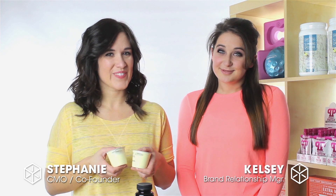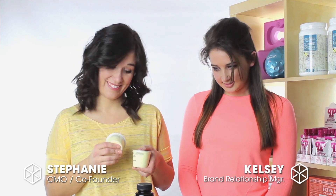Hi Booligans, I'm Stephanie and I'm Kelsey. Did our production team finally fulfill my request for more snack times? No, sorry Kelsey.